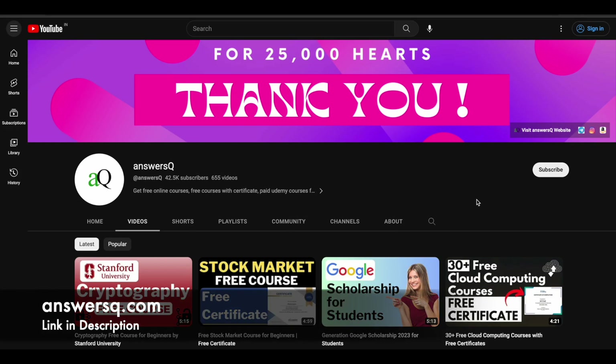Hi buddy, welcome back to AnsysQ. In this video we'll see 5 free certification courses that are offered by Let's Upgrade in upcoming days. Before we see that, if you haven't subscribed to our channel yet, kindly do that first. Click on the subscribe button and the bell icon so you'll get a notification whenever we upload a video like this. You can also join our Telegram channel and follow us on Instagram and Facebook. I'll give you all those links in the description.